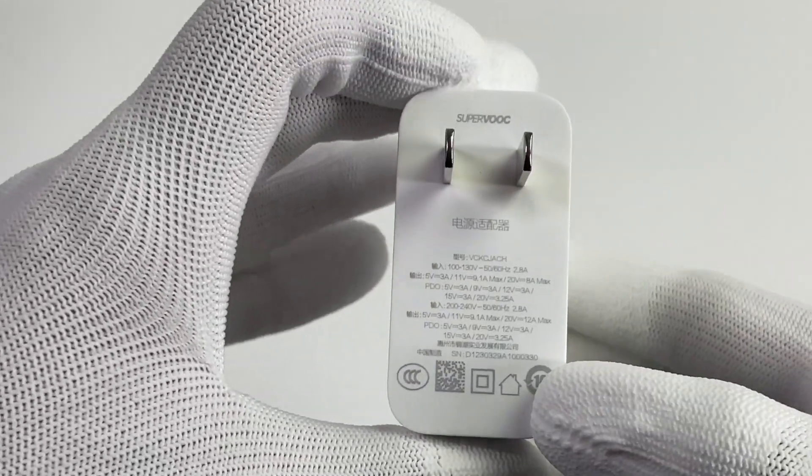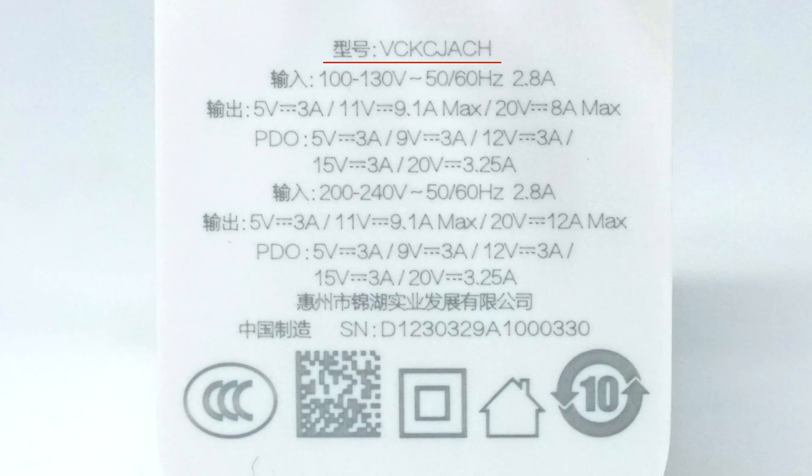Let's see the specs info on the back. Model is VCKCJACH. With 100-230V input, the maximum output is 20V 8A 160W. With 200-240V input, the maximum output is 20V 12A 240W. And it can also support the 65W PD protocol.